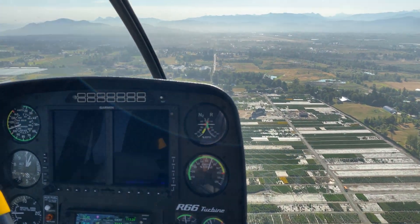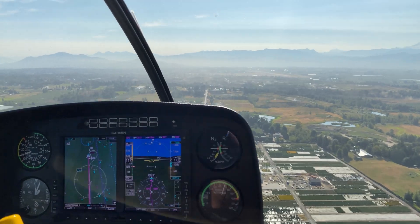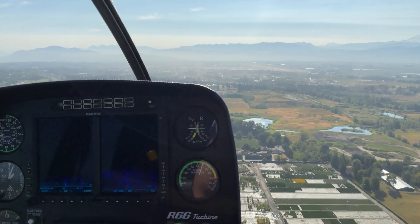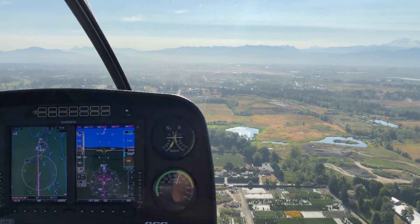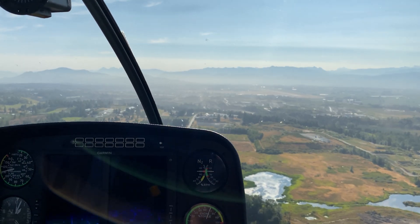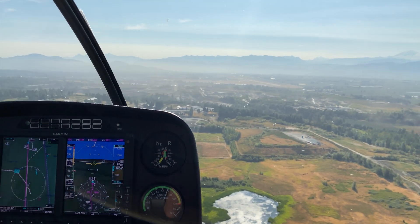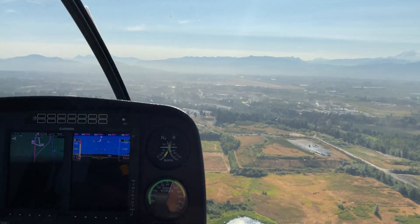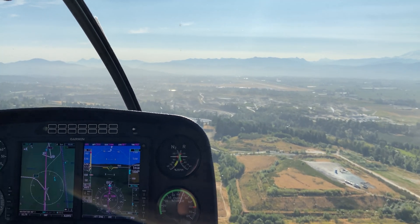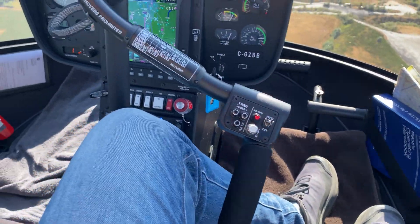I'm just going to do a quick radio call here and see if I can get clearance across the runway. Zulu Bravo Bravo, just coming up a couple miles back here. ATC: 'Zulu Bravo Bravo, roger, continue eastbound not below 1,000 feet, plan to fly directly over the control tower.' I'll go directly over the control tower at 1,000 feet for Zulu Bravo Bravo and descend on the other side. ATC: 'Zulu Bravo Bravo, once you're across runway 19 you'll land at your discretion.' Clear to cross runway 19 at 1,000 feet and then descend on the other side for landing, Zulu Bravo Bravo.